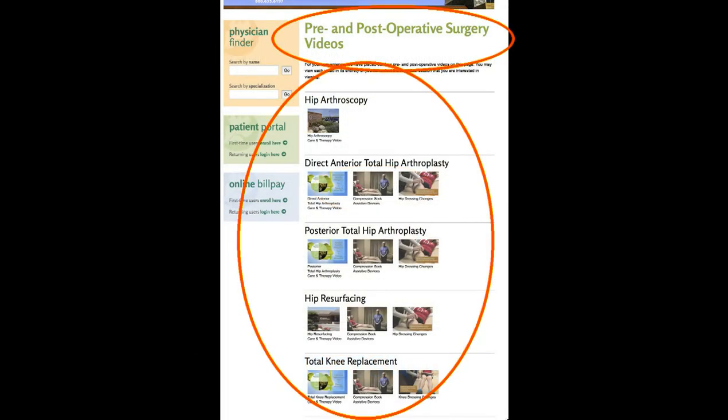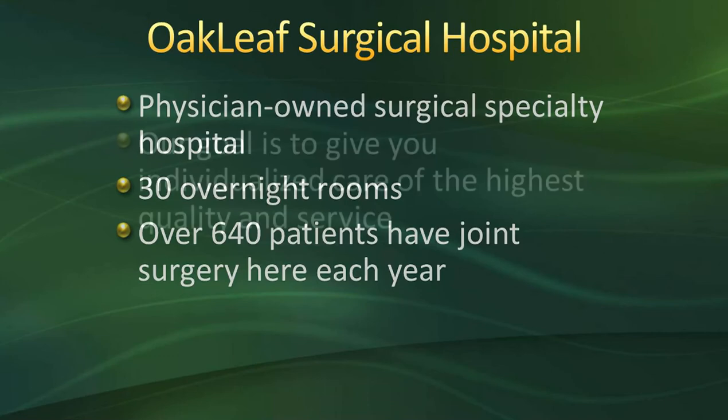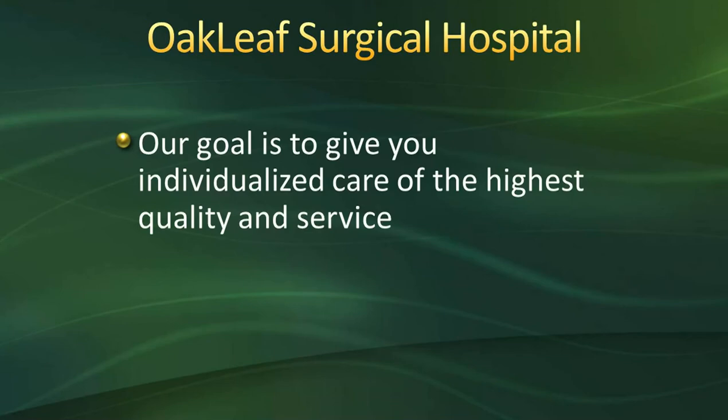If you have any questions, I encourage you to jot them down, and I'll be giving you references and phone numbers you can call throughout the class to answer those questions. Oakleaf Surgical Hospital is a physician-owned surgical specialty hospital. We have 30 overnight rooms, and all rooms are private. Over 640 patients have joint surgery here each year. Our goal is to give you individualized care of the highest quality and service, and to provide you with information about your joint surgery so you have a better understanding of what you will be experiencing during your stay.